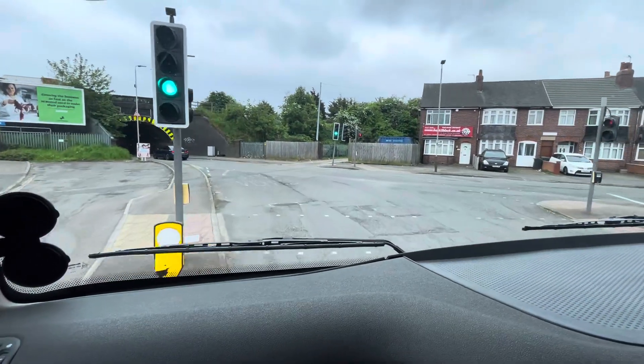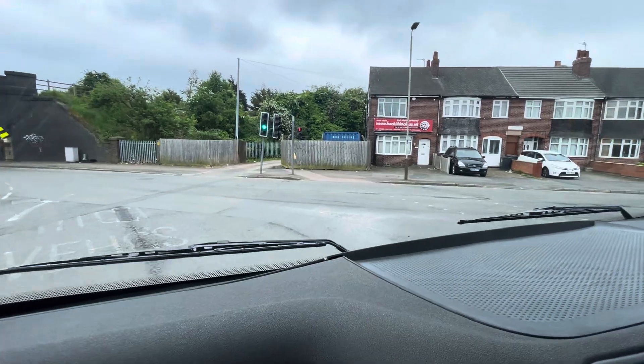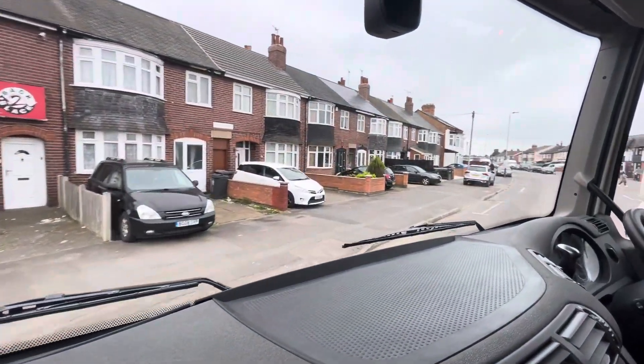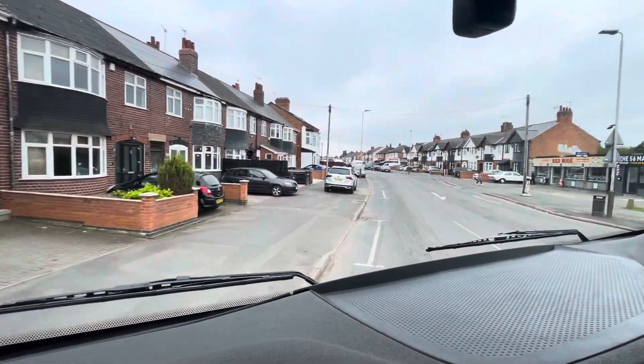Checking the mirrors, nice and deep through the corner. That's how you avoid going under a bridge that you cannot fit under.